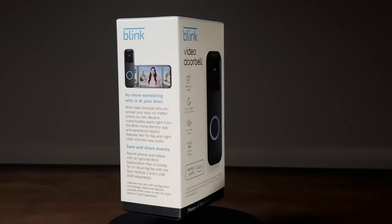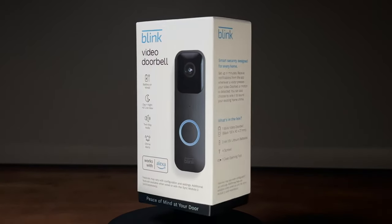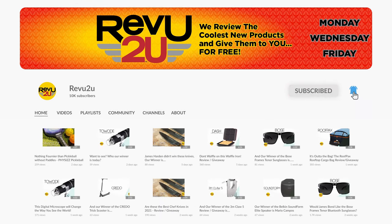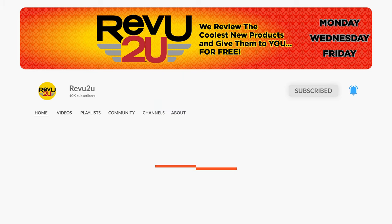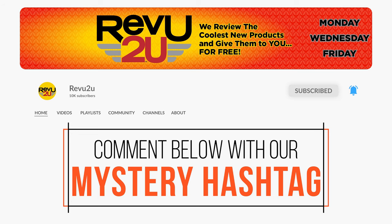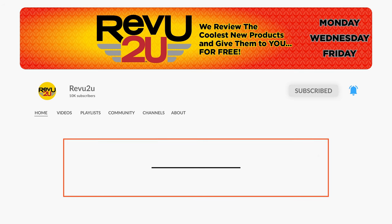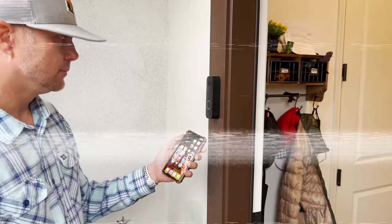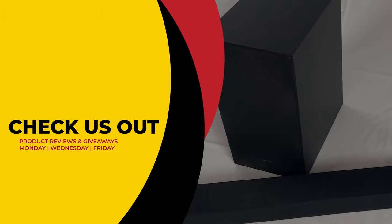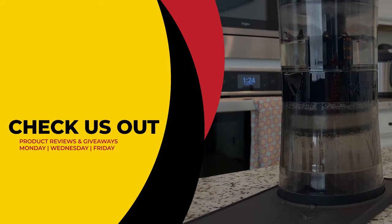And the Blink Video Doorbell could be yours — we'll be giving ours away to one lucky subscriber. To be in the drawing to win our Blink Video Doorbell, the rules, as always, are very simple: make sure you subscribe to the channel, like this video, and then leave a comment in this video with the secret hashtag from today's review. That's it. I hope you were paying attention, but just in case you missed it the first time, you can always go back and watch again. We'll select a subscriber at random and announce the winner exactly a week from now. Good luck.